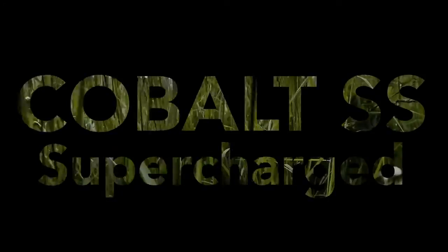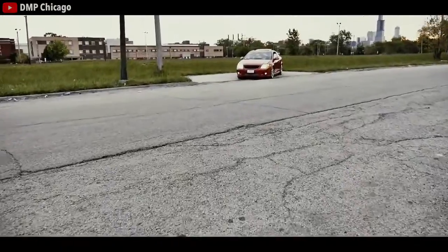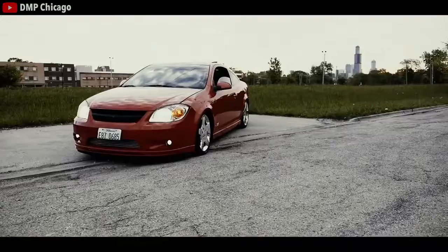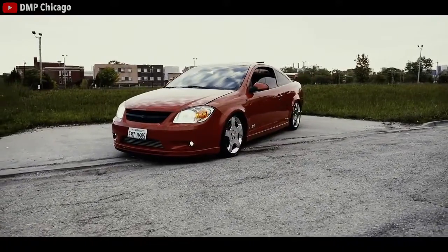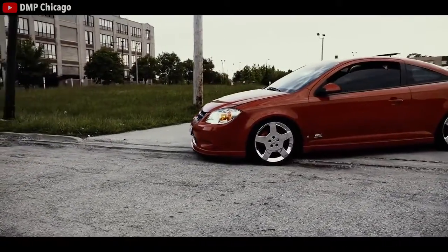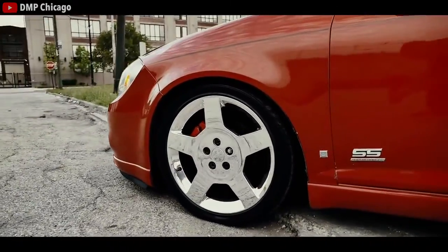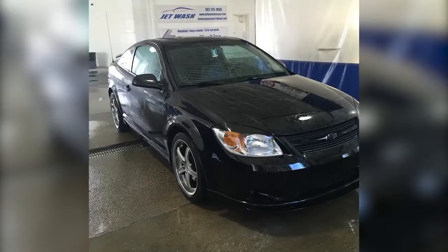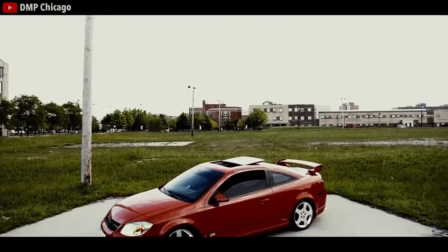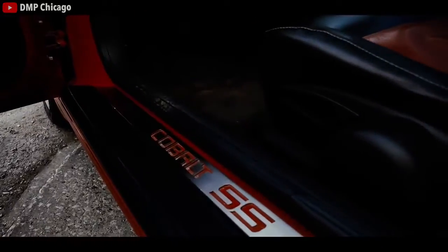Next we have one of the most underappreciated cars of the 2000s — the Cobalt SS Supercharged. This car received no love. The look is pretty polarizing — some people love it, some people despise it — but if you don't ever plan on owning a Hellcat, a supercharger is a really cool experience. After I graduated high school, I was looking for something that had more than just the NA engine, and I actually bought a 2007 Cobalt SS and I really liked it. It was great on gas, the interior is nice, and it came with a stock boost gauge, which I thought was pretty cool. 205 horsepower,